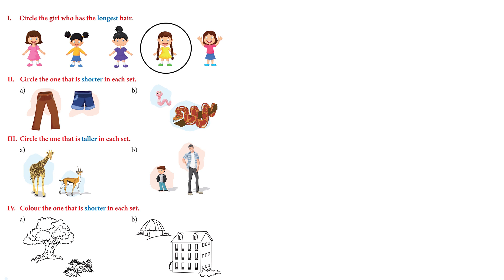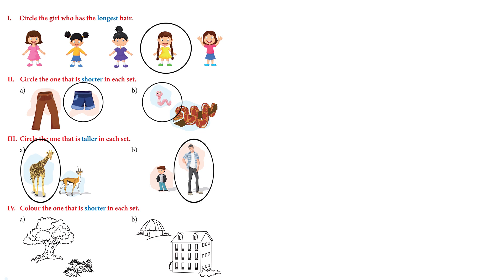The second one: circle the one that is shorter in each set. Is it the long brown pants? No — it's the blue shorts, which are shorter. Circle that. Next we have a long snake and a short worm — the worm is shorter. Circle the one that is taller: is it the giraffe or the deer? It's the giraffe. And then we have a man and a boy — who looks taller? It's the man.